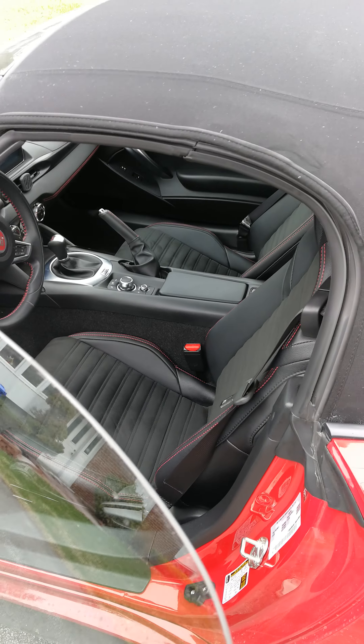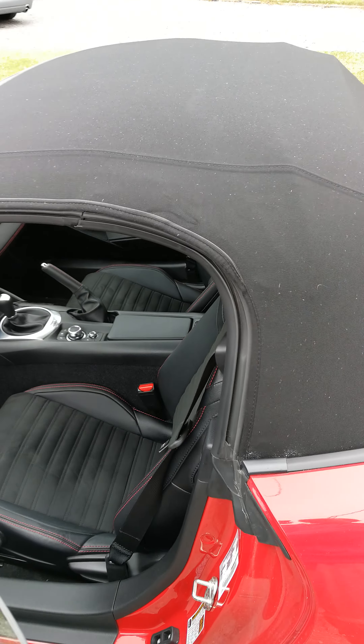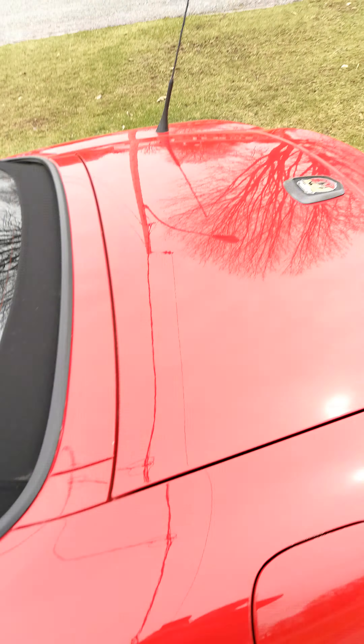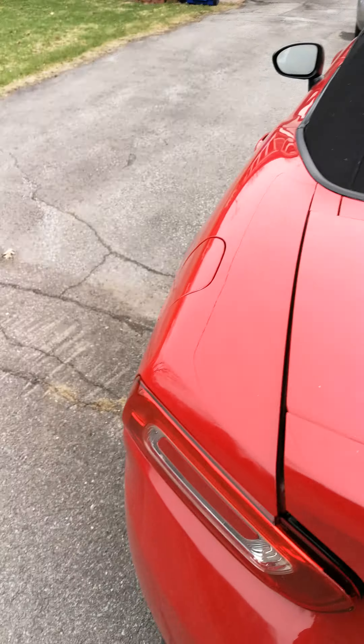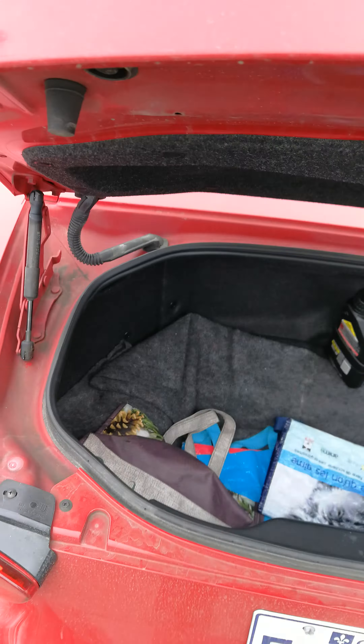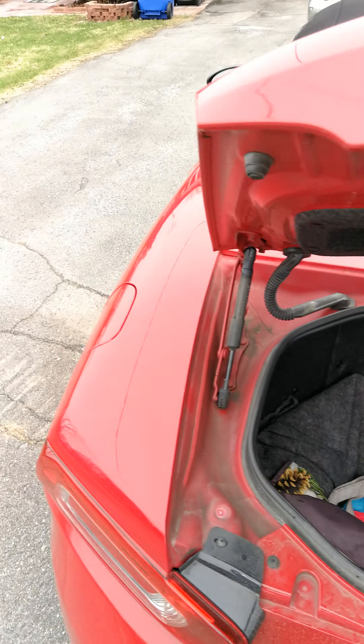Let's do it again. Only this time, before walking away, go to the back of the car and open the trunk. The trunk is open — you can see the trunk is open. Ignore the junk I have in there, it's just grocery bags.